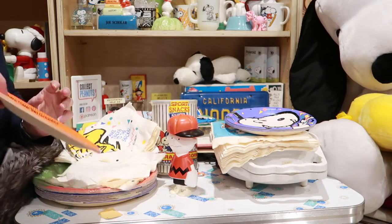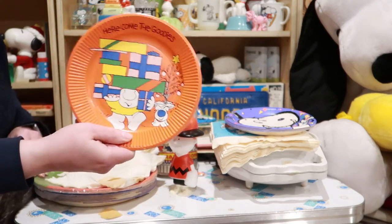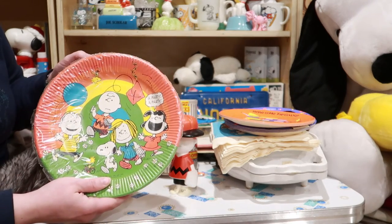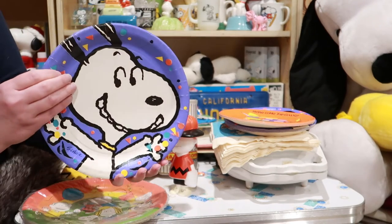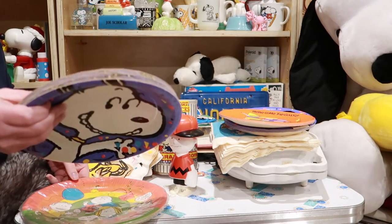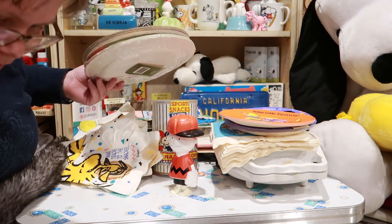We've got some party plates here. And our weird thing of the day — it's Ziggy! Some Christmas plates and some more plates. It's a bunch of these. I think that's it for this box.